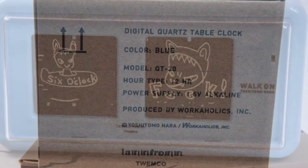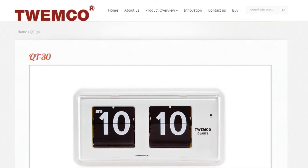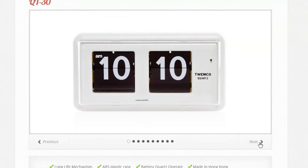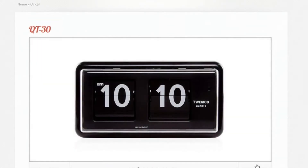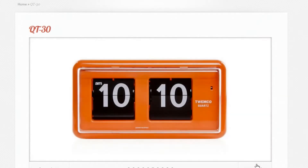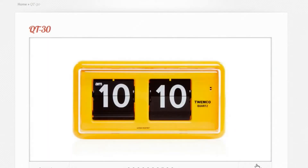Looking a little closer — what is this clock? It's a Twimco QT30, produced by Twimco and distributed by a place called Lamfrum. Here's the Twimco site, and the QT30 is a decent, modern clock. They are made in Hong Kong, they come in a lot of different colors, and obviously they paired up with a company called Lamfrum and Yoshitomo Nara to produce that clock.